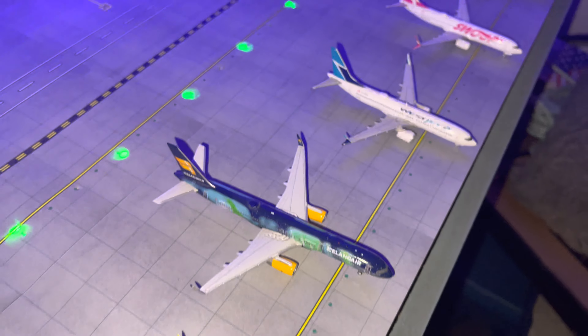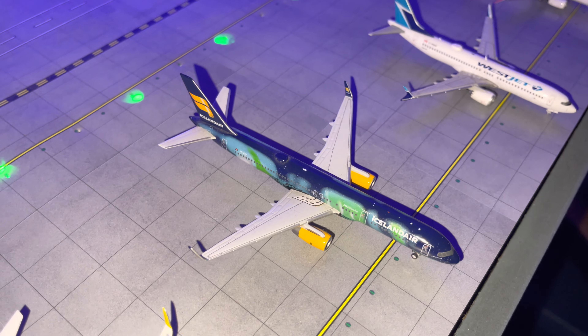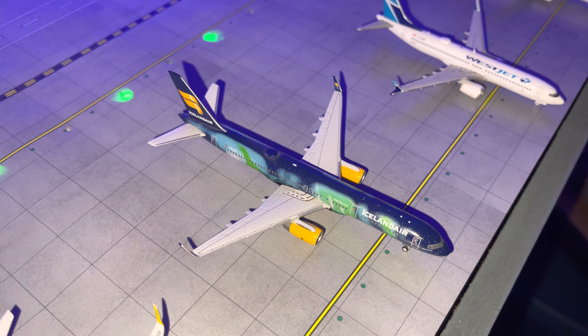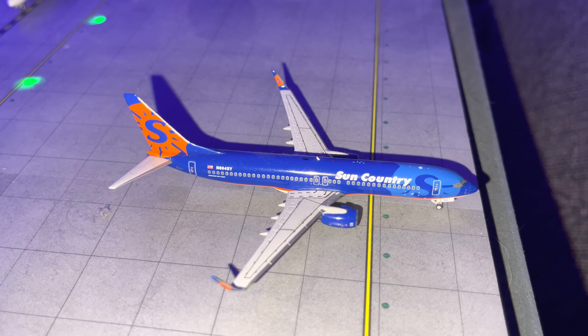One of my favorite planes — the Icelandair 757-200 in the Aurora Borealis livery — will be doing a flight to Reykjavik. That route was operated by 757s before COVID and is now operated by 737s and MAXes. We also have two Canadian carriers: a WestJet 737 MAX 8 doing a flight to Toronto, a Swoop 737-800 doing a flight to Hamilton, and a Sun Country 737-800 doing a flight to Minneapolis.